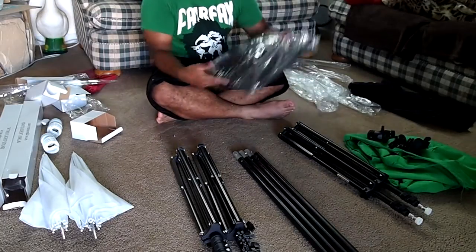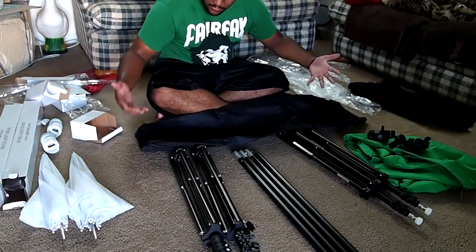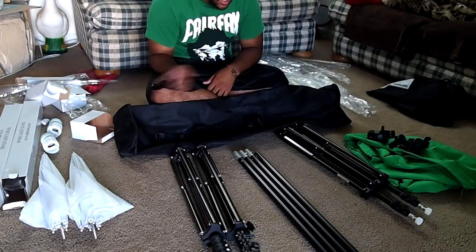As you can see, my TV still has the cover on it. And last but not least, we have this — so it's a duffel bag. This is probably the bag for the lights setup.